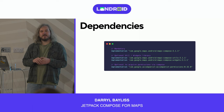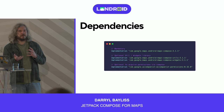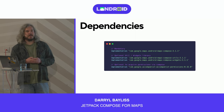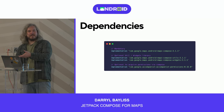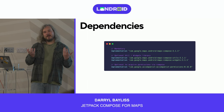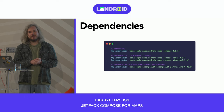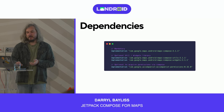We'll also use the Accompanist permissions library. Accompanist is Google's laboratory-style library where they try cool ideas for Jetpack Compose, get feedback, and potentially graduate them into the main Jetpack Compose library — or they may never make it there. We'll use it today to handle the location permission, which is useful for most modern mapping applications.